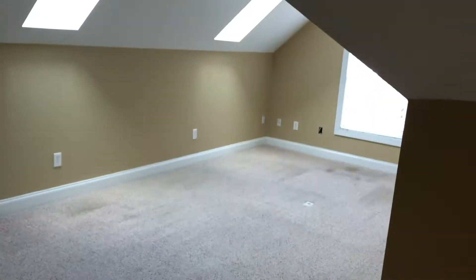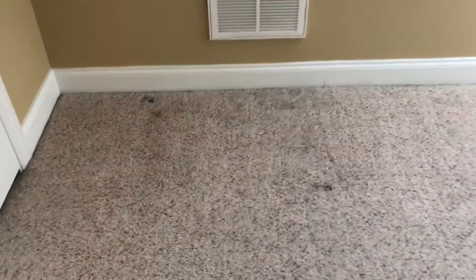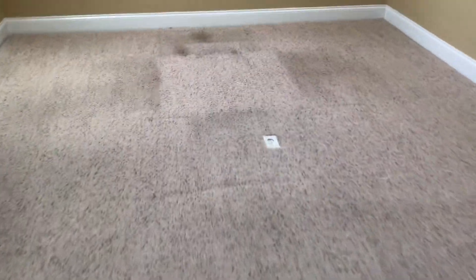Yeah, this looks awesome. Walk in here — still a little bit of staining like right here, you can see that, and then back here.